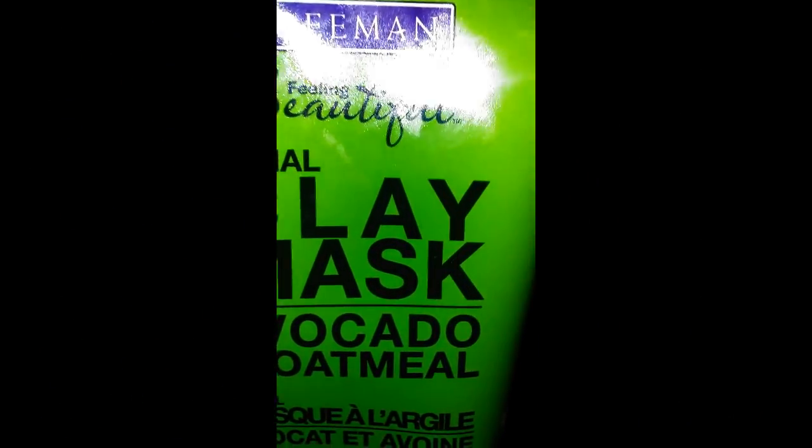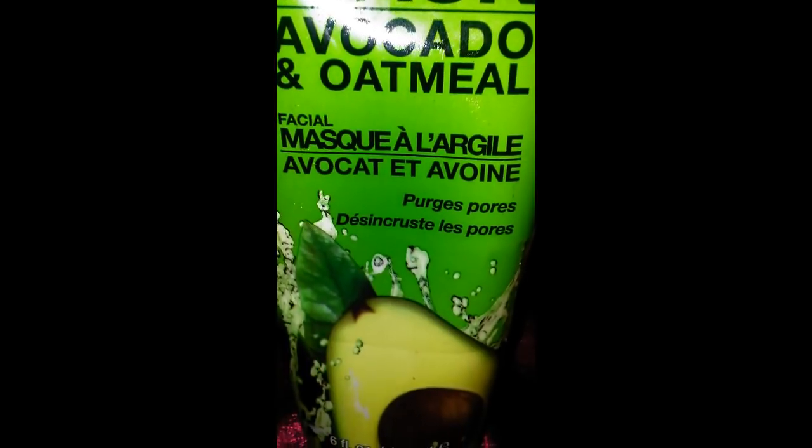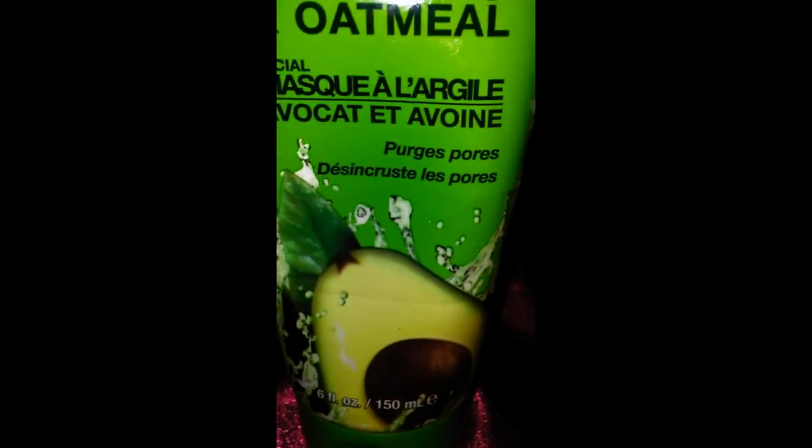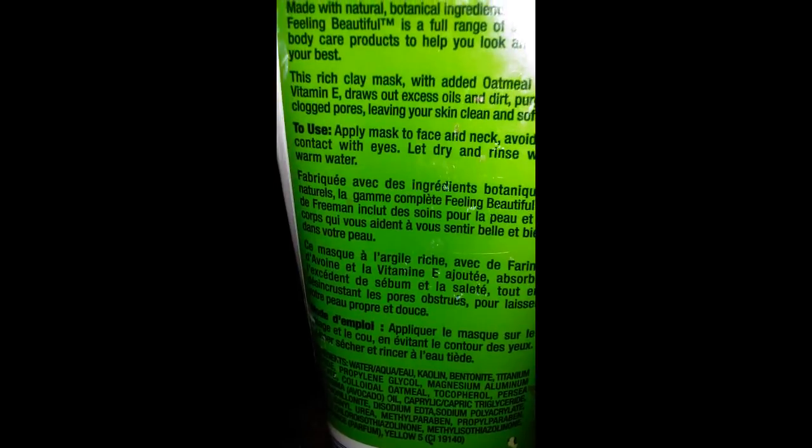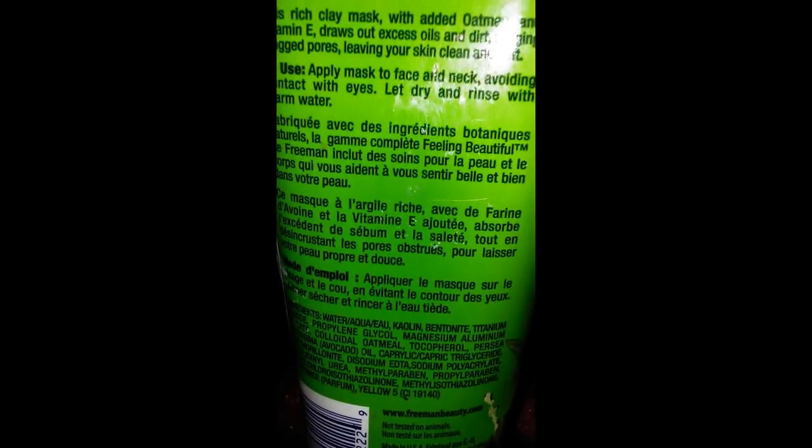This particular mask is a good tightening mask and it does contain fragrance and parabens. Some of the Freeman masks don't contain parabens or fragrance, but some do, so you really have to look at the ingredient list.